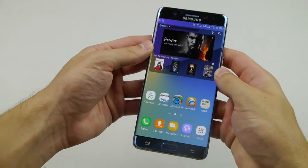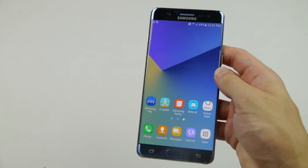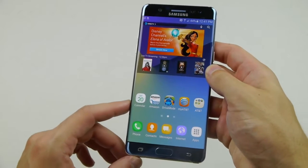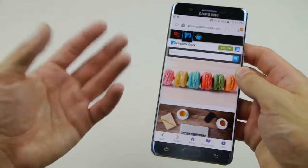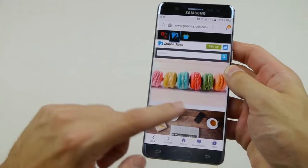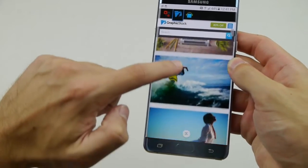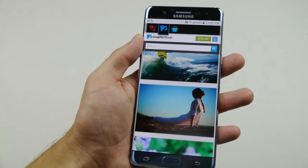A lot of you have asked me in the past where I get my different wallpapers and background images used for my experiments. I want to quickly thank graphicstock.com for sponsoring this video. Graphic Stock has the largest unlimited download library of high-quality graphics, photos, vectors, and images on the internet — a selection of over 300,000.